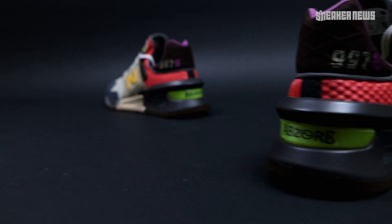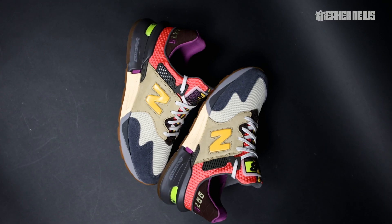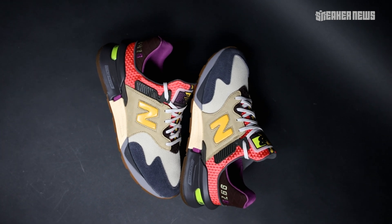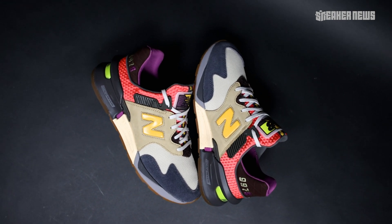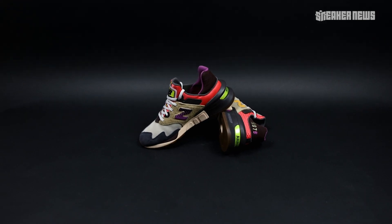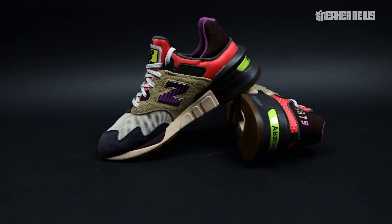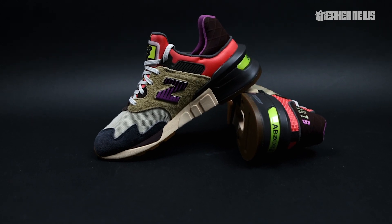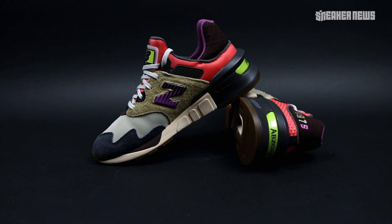The midsole features a three-way color blocking. If you've seen the previous two models, the toe, midfoot, and heel all have different colors. This one sticks out the most — the heel is black, the midfoot is a cream with light speckling, and the forefoot is a two-tone gray.